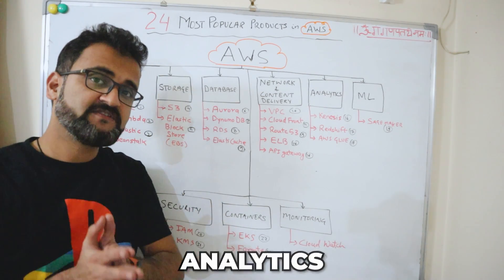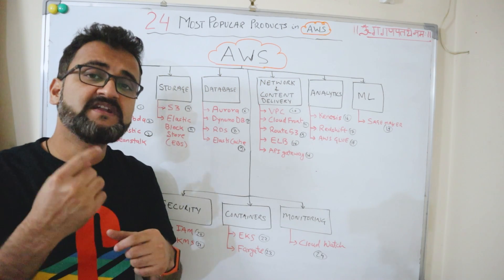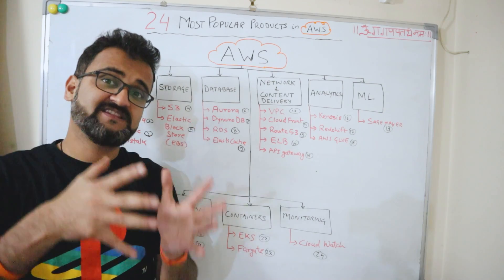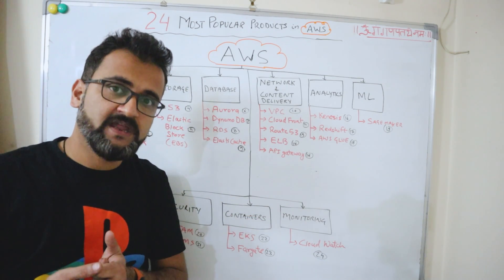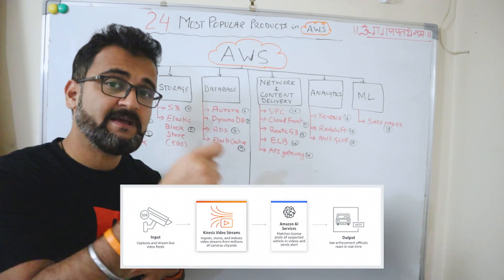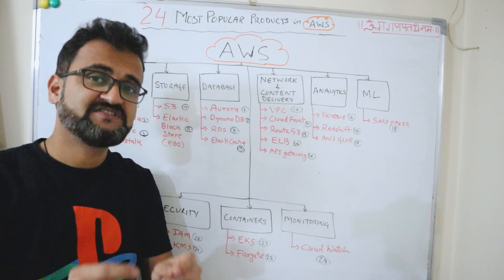Under analytics, the first product is Amazon Kinesis, which helps collect, process, and store real-time streaming data — for example, from streaming video games or IoT devices. There are multiple offerings within Kinesis; for instance, Amazon Kinesis Video Streams is specifically built to capture and process real-time live video, such as a live football match. Use this service when working on real-time streaming data processing.